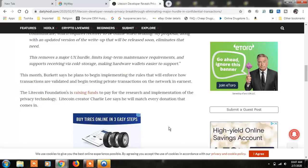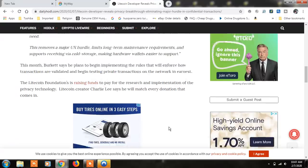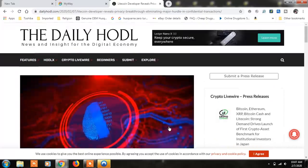His proposal eliminates that need. This removes a major UX hurdle, limits long-term maintenance requirements, and supports receiving via cold storage, making hardware wallets easier to support. This month, Burkett plans to begin implementing the rules that will enforce how transactions are validated and begin testing private transactions on the network in earnest. The Litecoin Foundation is raising funds to pay for the research and implementation of the privacy technology, and Litecoin creator Charlie Lee says he will match every donation that comes in.